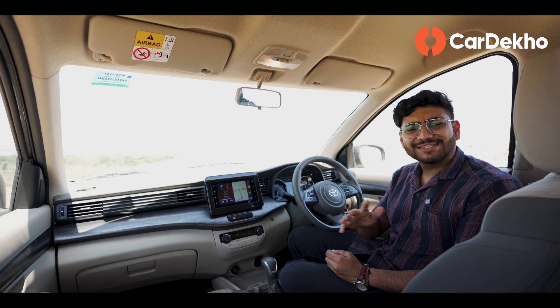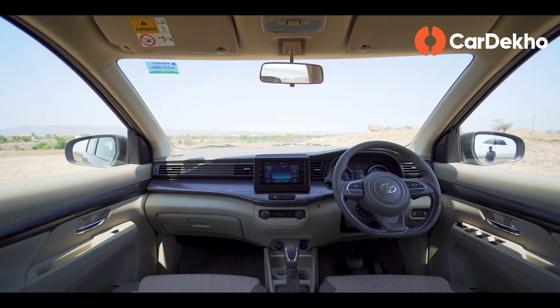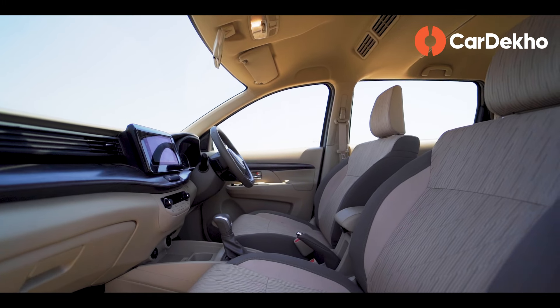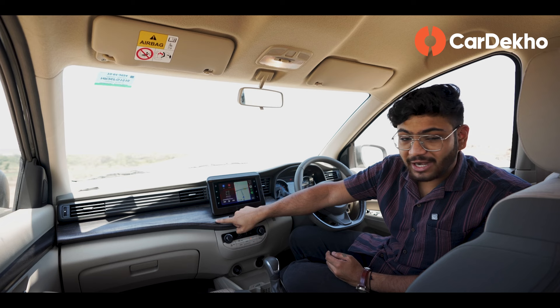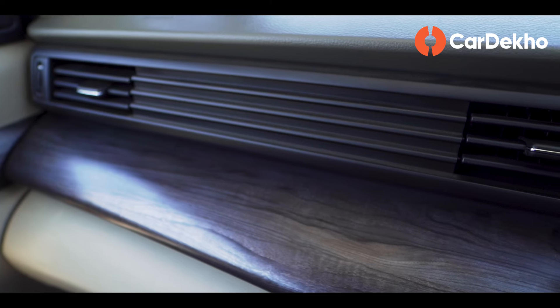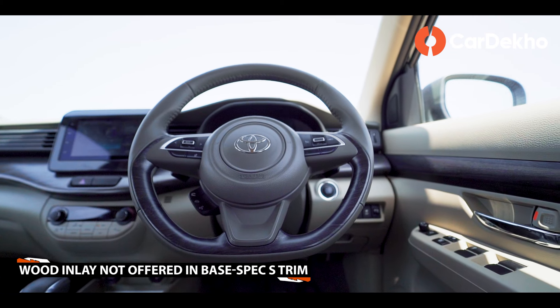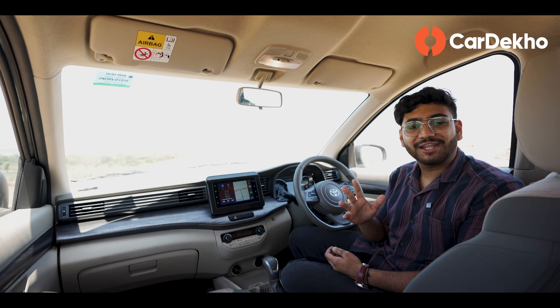Just like its exterior, Rumion's interior layout is very simple. Its multi-color theme doesn't feel boring. You get the use of beige color, which gives an airy feel to the cabin. The middle panel features a metallic wood finish for a premium touch, which is also carried over to the steering wheel. The steering gets a leather wrap.